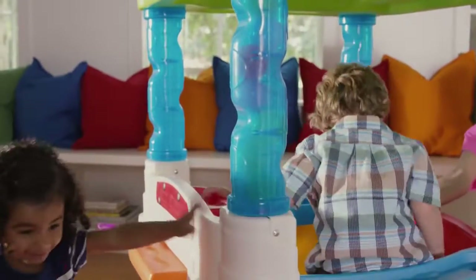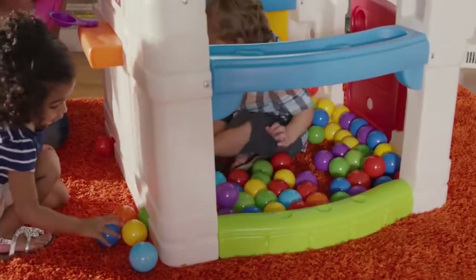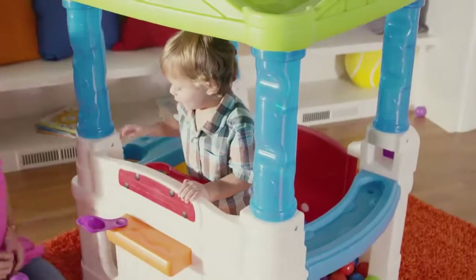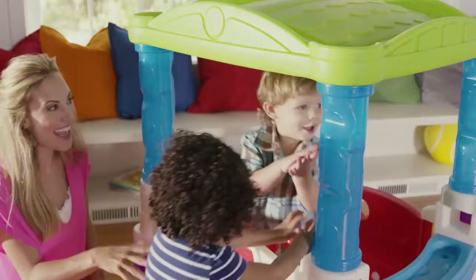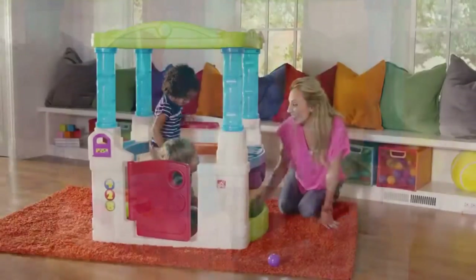Open design lets parents see all the silly smiles of their giggling tots. Made in the USA with some imported parts, the Wonderball Funhouse is sure to bring lots of laughter to growing kids. The Wonderball Funhouse by Step 2.